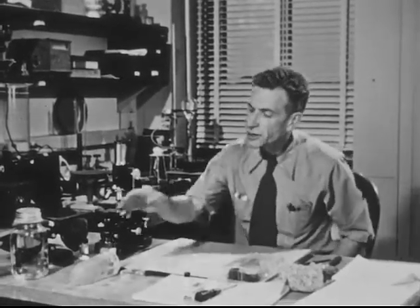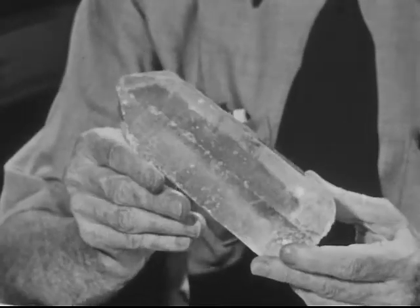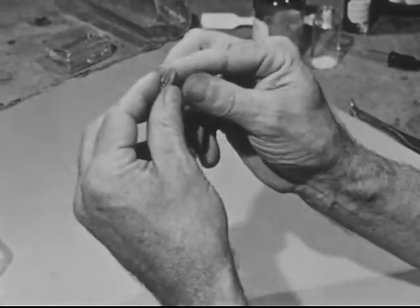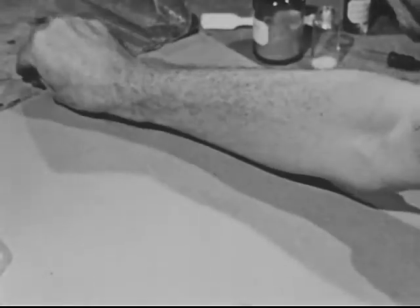Most of you have seen a crystal at one time or another, probably in a natural history museum or in a chemical bottle. Here's an unusually big crystal dug out of a clay pit in Brazil. Here's a smaller one, broken from the side of a cleft in the rock in Arkansas. But crystals aren't always big, beautiful things like this.